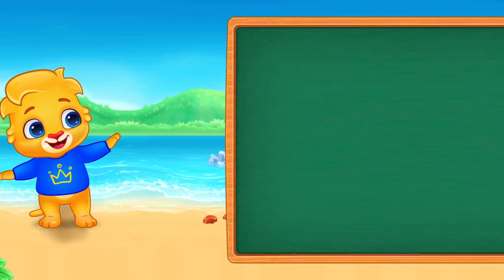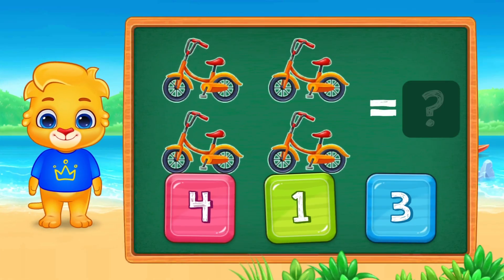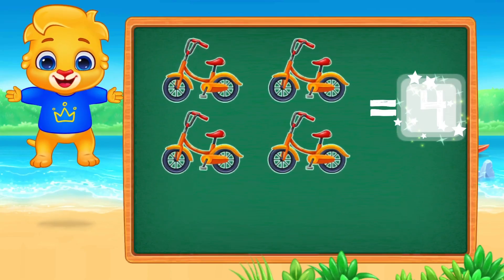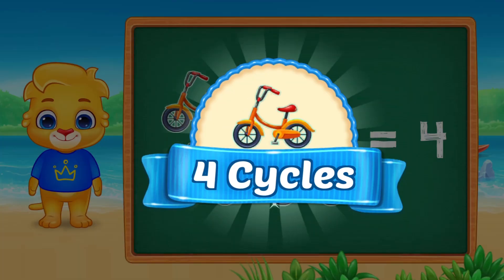Time to ride. How many cycles do we see? One, two, three, four. Show me the number four. Four. Four bicycles.